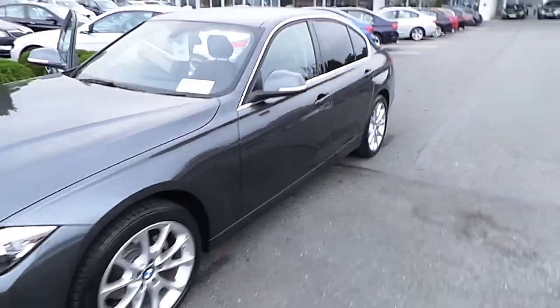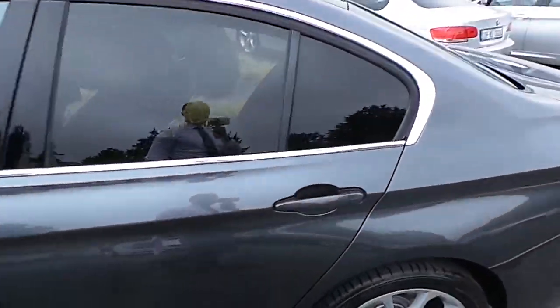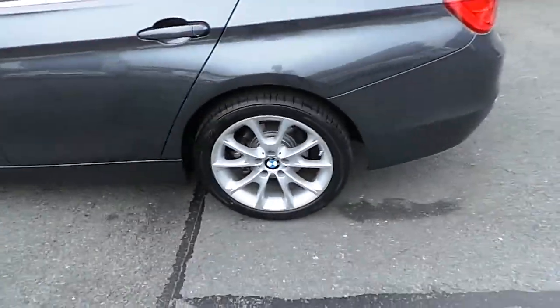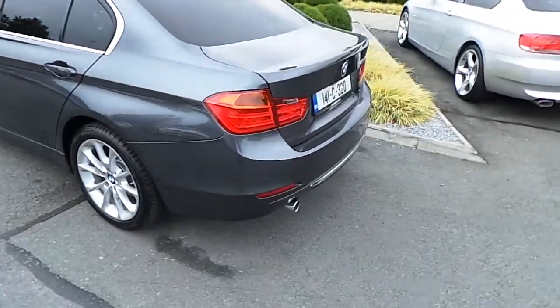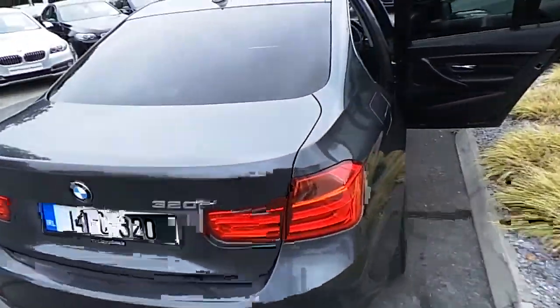This car is finished in mineral grey. It comes with sun protected glass and 18 inch V-spoke style alloy wheels. It has front and rear parking sensors, and 4000km on it with a full BMW service history.